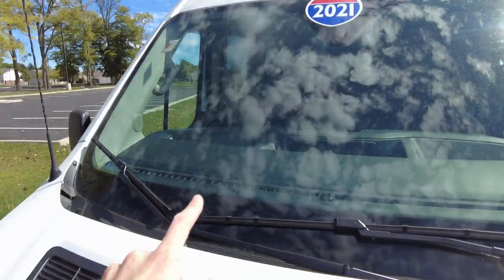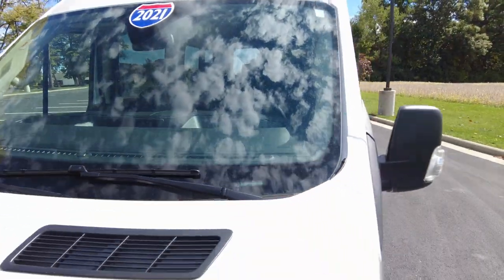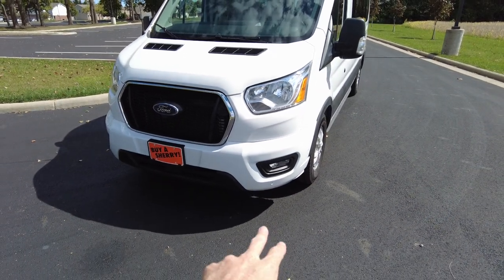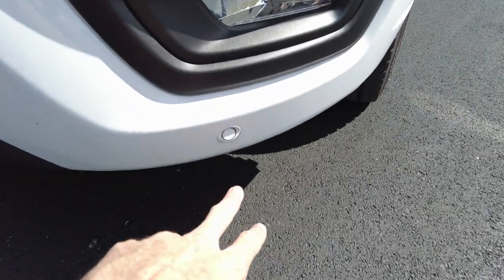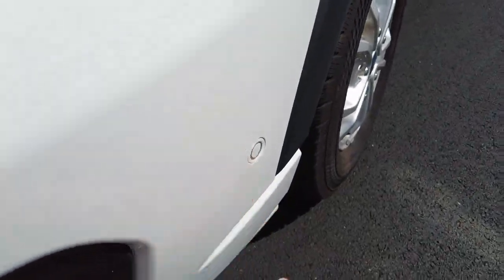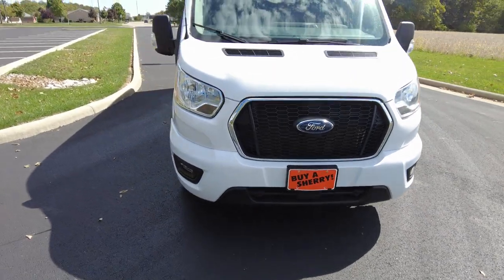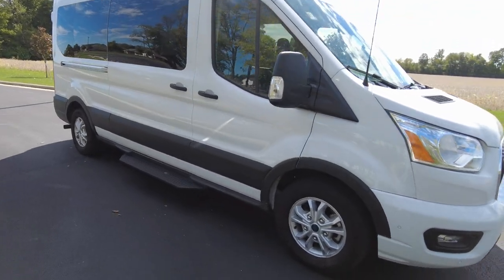First off, I like to check the front windshield for splits — I don't see any, looks good up there. This has a 3.5 V6 in it, which is what they're putting in these. It's got fog lights down below, headlights, and even parking sensors in the front and on the sides, which is nice on a bigger vehicle like this. And of course it's going to have them in the back for safety as well.